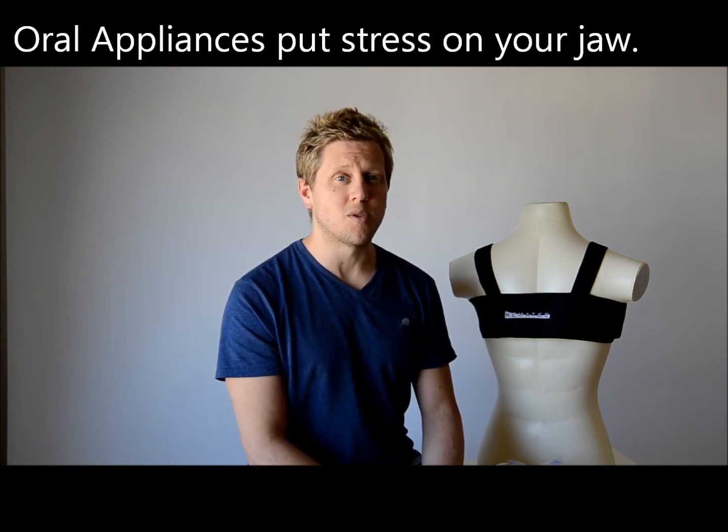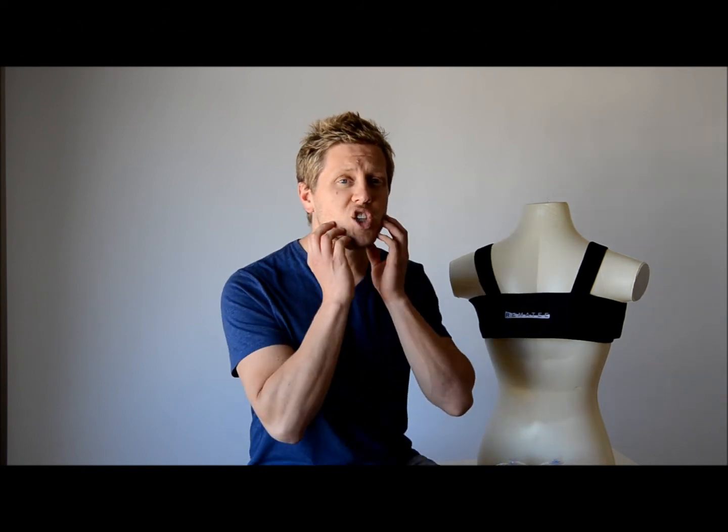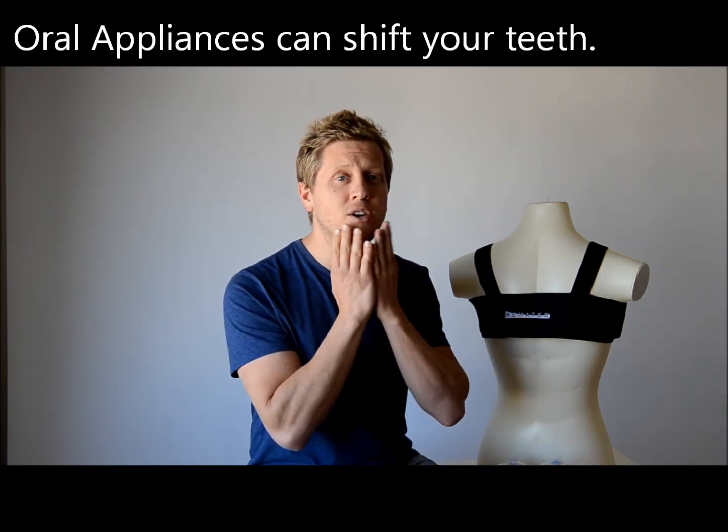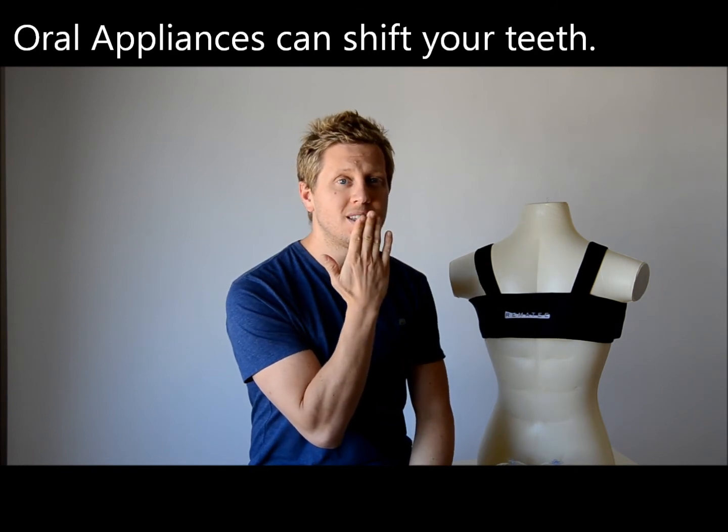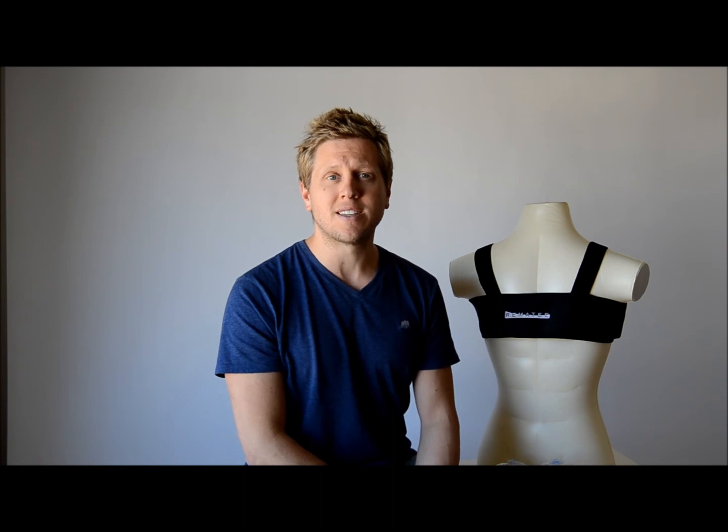The second reason to try Remedy ahead of using an oral appliance is comfort. Remedy is comfortable to wear and is designed to keep you sleeping on your side all night. A normal oral appliance can have three side effects: it can cause jaw discomfort including TMJ disorder; it can actually change your bite and jaw structure, moving your teeth around; and it can also cause excess drooling.